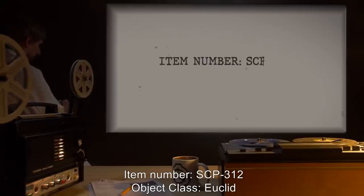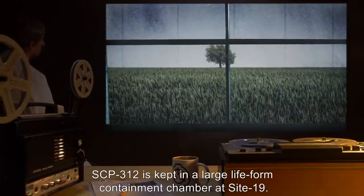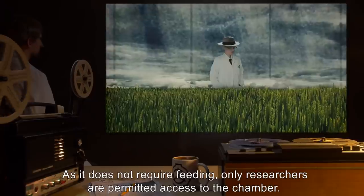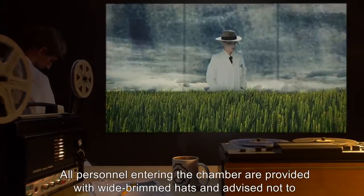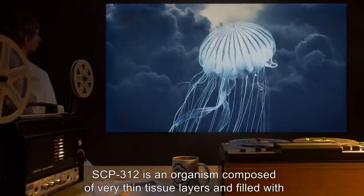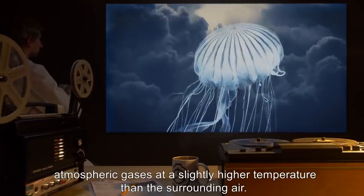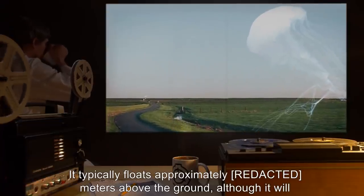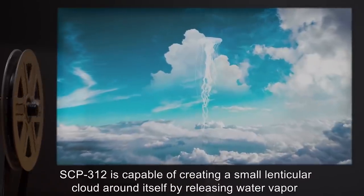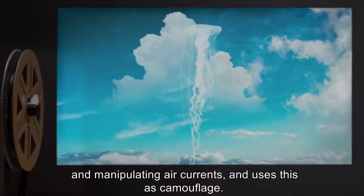Item Number SCP-312, Object Class: Euclid. Special Containment Procedures: SCP-312 is kept in a large life-form containment chamber at Site-19. As it does not require feeding, only researchers are permitted access to the chamber. All personnel entering the chamber are provided with wide-brimmed hats and advised not to look directly upward. Description: SCP-312 is an organism composed of very thin tissue layers, filled with atmospheric gases at a slightly higher temperature than the surrounding air. It typically floats approximately meters above the ground, varying this to maintain its position relative to prey. SCP-312 is capable of creating a small lenticular cloud around itself by releasing water vapor and manipulating air currents, and uses this as camouflage.